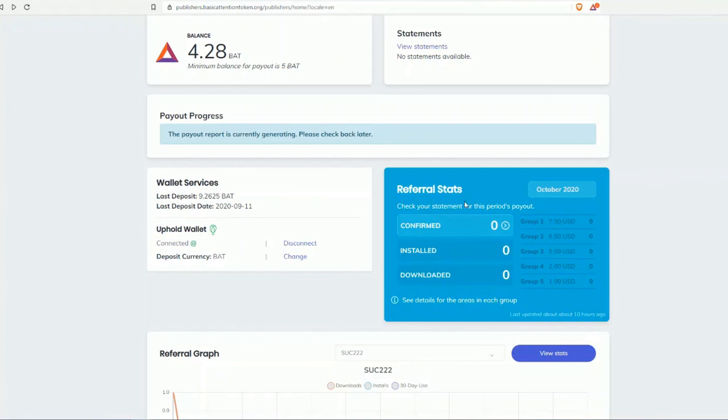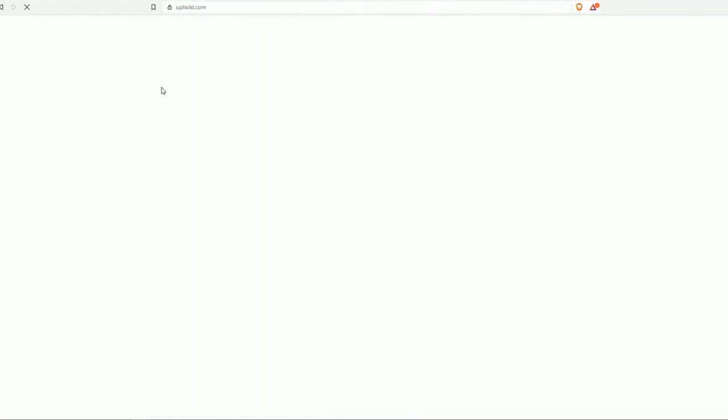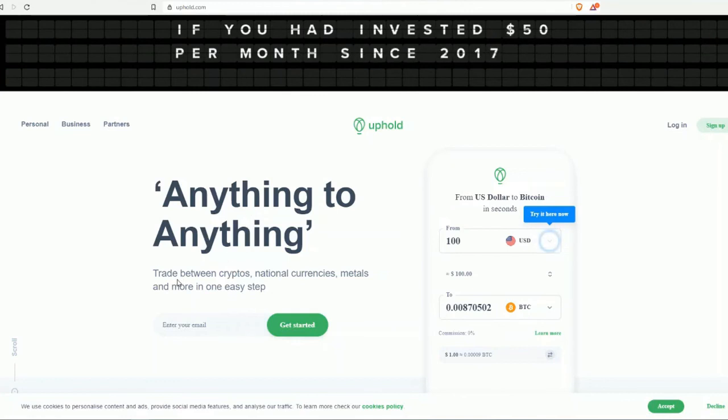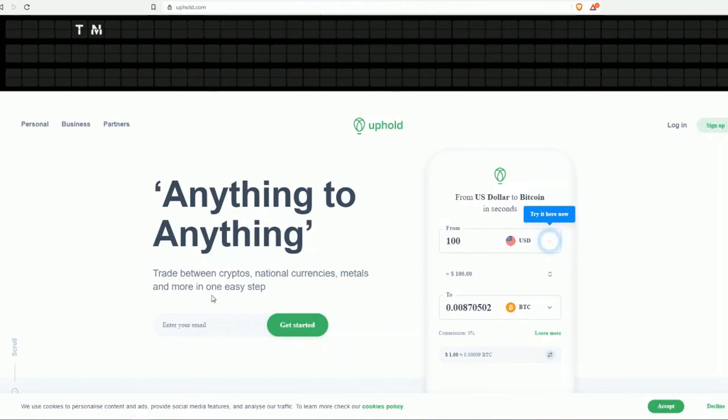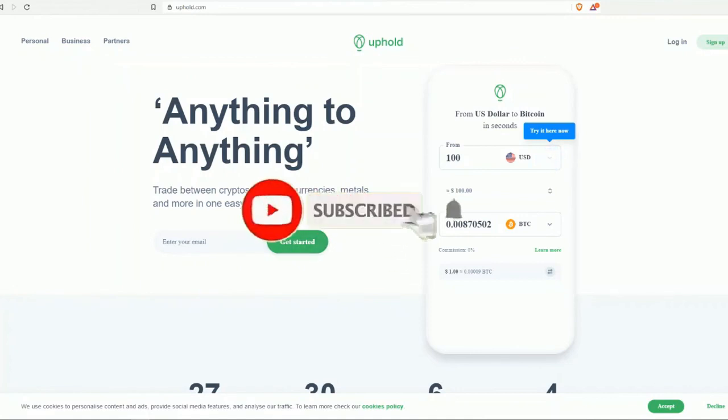If you have confirmed referrals, you can see how much you're earning from those as well. If your Uphold account is not yet connected, you'll see a 'Connect' button — click it and a new tab opens to uphold.com to create a profile. Uphold lets you trade between cryptos, national currencies, and more in one easy step. Enter your email to get started and follow the instructions to set up your Uphold account.